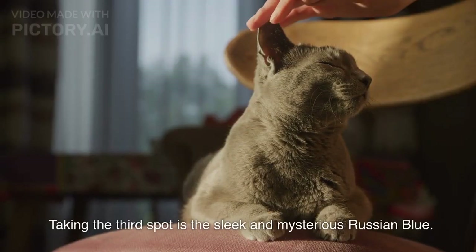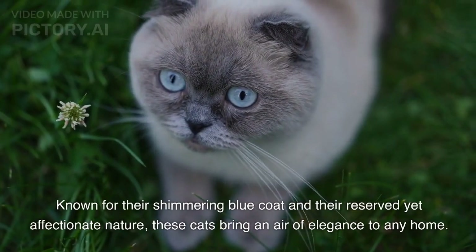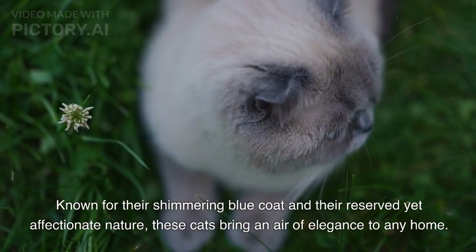Taking the third spot is the sleek and mysterious Russian Blue. Known for their shimmering blue coat and their reserved yet affectionate nature, these cats bring an air of elegance to any home.